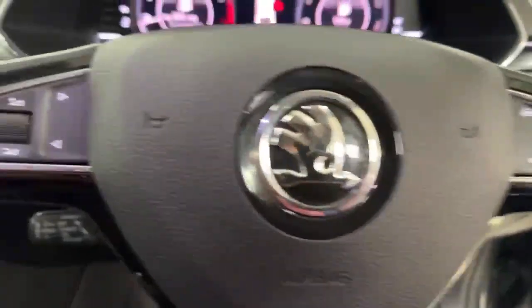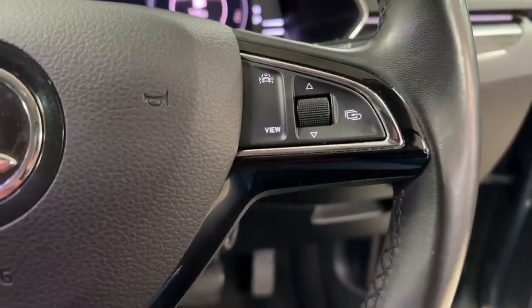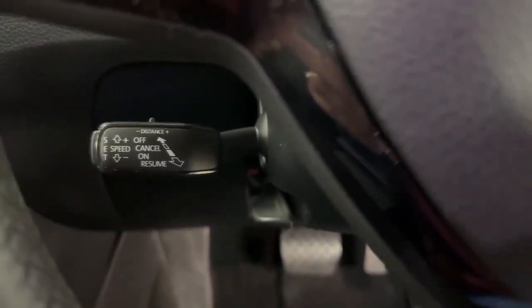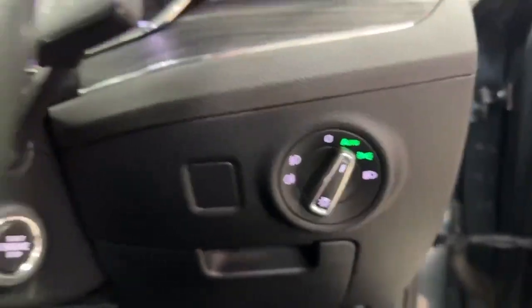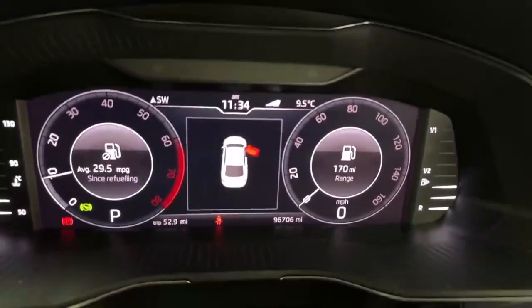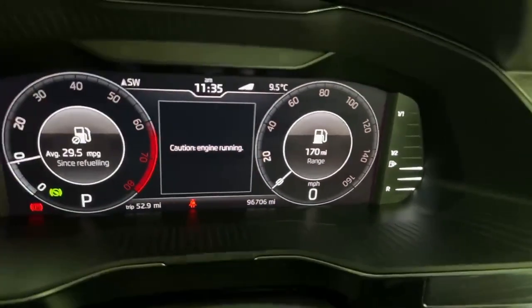On the left-hand side of the wheel you get your volume controls, on the right-hand side computer controls, and down here cruise control — it does have the feature which allows you to set the distance to the car in front. Keyless go, auto xenon lights. Up on the dash you'll see there are no warning lights that shouldn't be there, and the current mileage is 96,706.